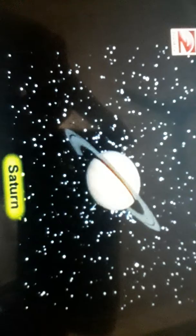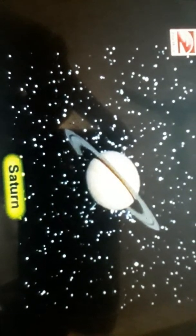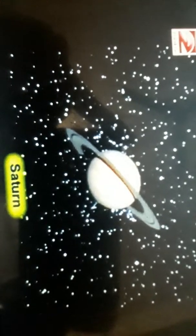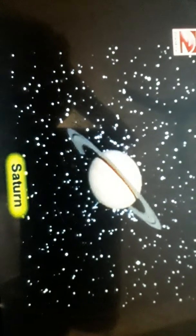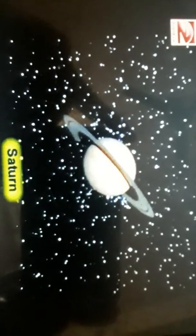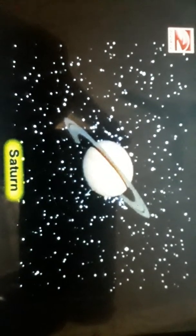Then next is Saturn. It has rings around it and its density is less than that of water. That means if there were a large enough ocean of water, this huge planet would float in it.